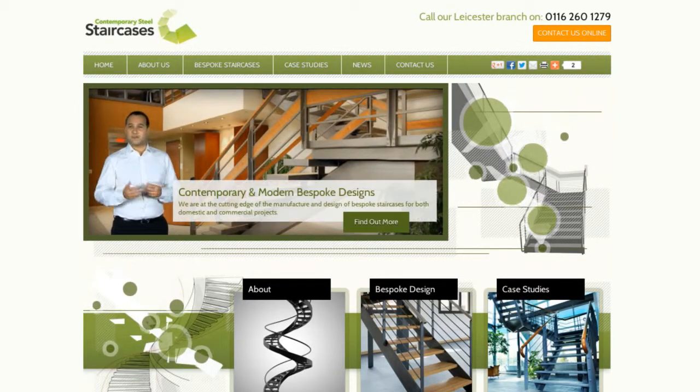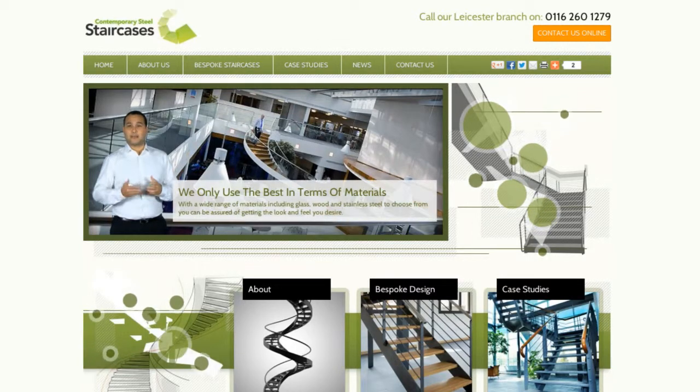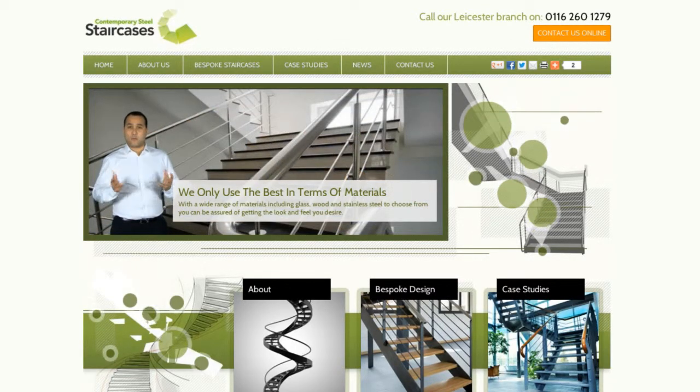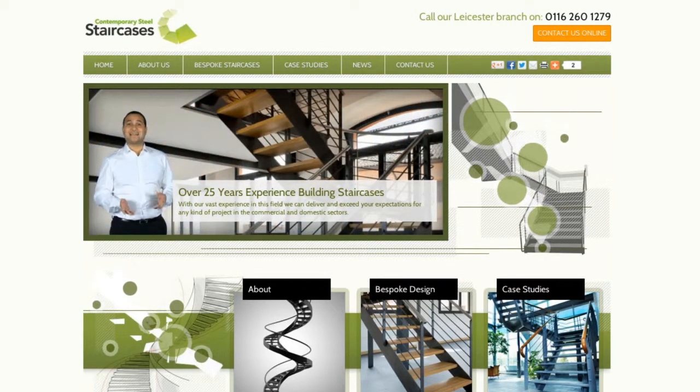With such a wealth of experience in the industry and an extensive portfolio of work, we welcome anyone who wants to see our craftsmanship for themselves to contact us and we will happily take you around one of our sites. So if you're looking to create that wow factor in your new build or renovation project, why not get in touch with us here at Contemporary Steel Staircases today for more information and to discuss your requirements.